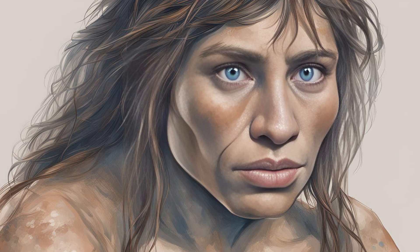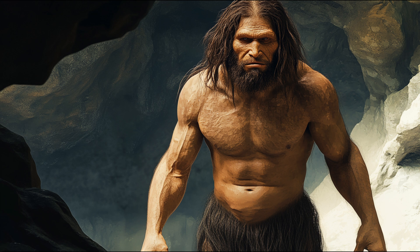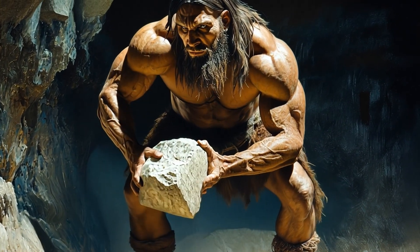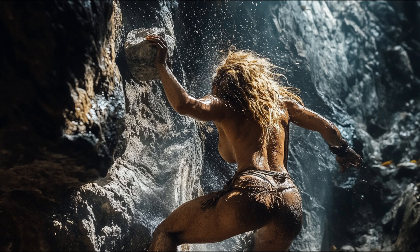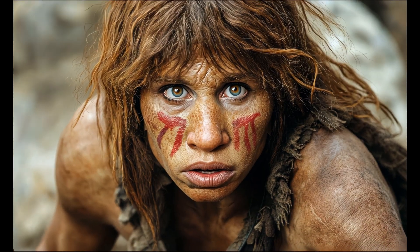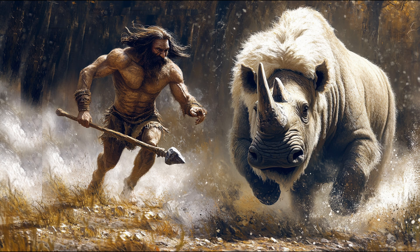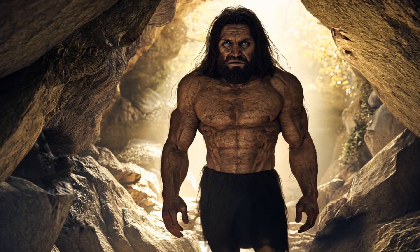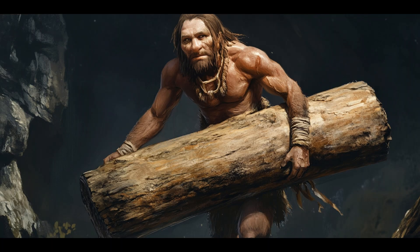First, skeletal evidence. Neanderthals had extremely thick and dense bones, especially in their limb bones — femur, humerus, and tibia — suggesting they experienced high levels of mechanical stress associated with a physically active lifestyle. Cross-sectional geometry studies show greater cortical thickness and high resistance to bending and torsional forces, suggesting frequent high-force activities like hunting large animals and traversing rugged terrain. Wolff's Law states that bone adapts to the mechanical loads placed upon it, and the extremely thick bones of Neanderthals are clear indicators that their muscles exerted strong forces on their skeletons.